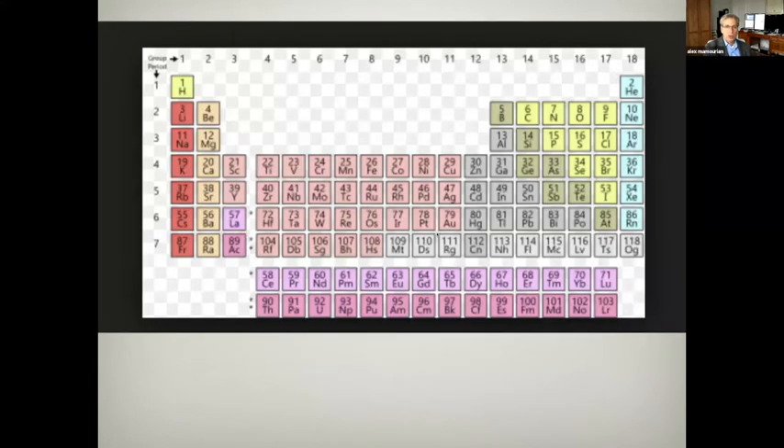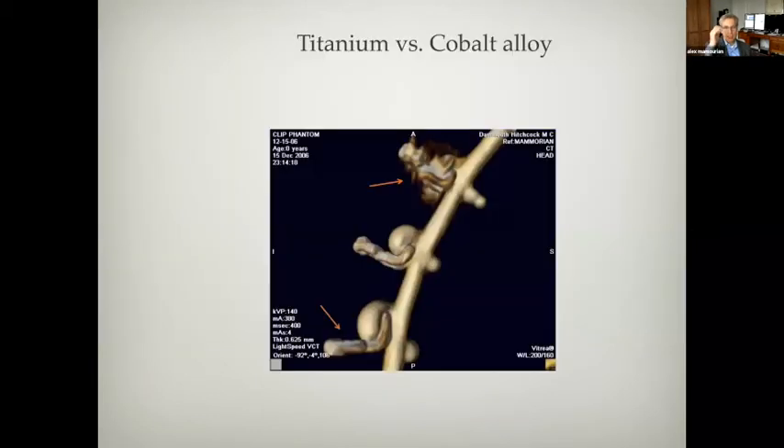Here's our periodic table. Gold and platinum are pretty high on the scale; here's lead — these attenuate x-rays to a large degree. But over here is titanium, much lower in the periodic table and more likely that you'll be able to see through it with a CT scan. Here's a phantom we did years ago: this is a cobalt alloy clip, and you can see how the artifacts obscure any detail around the clip. These are titanium clips, and you can actually see the spring and the blades.